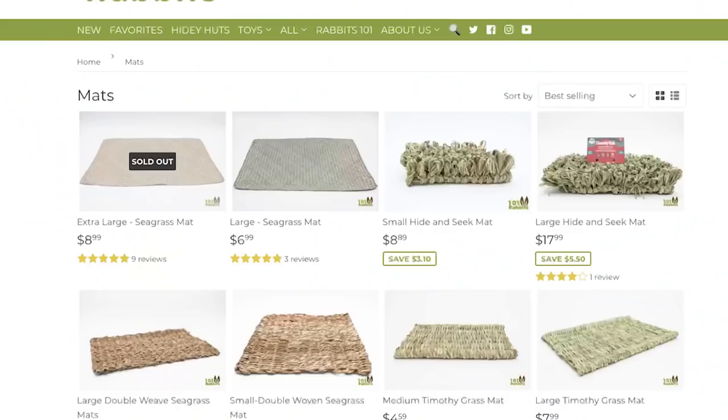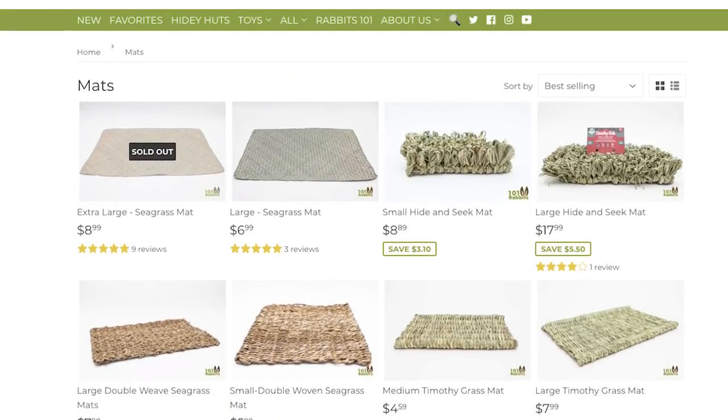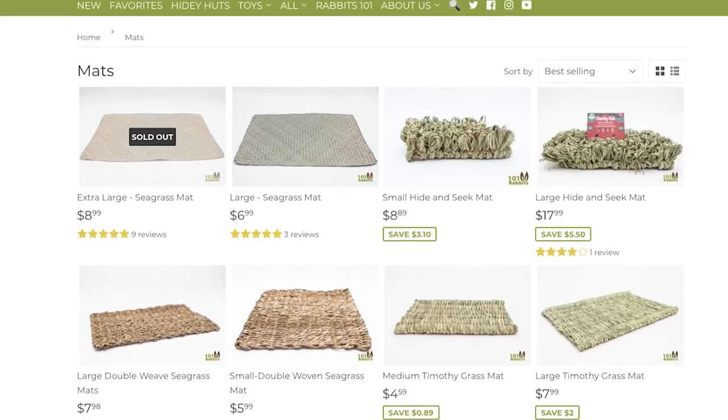Otherwise, any chewable mats like a Timothy grass mat — I sell that on my shop — or seagrass mats, double woven seagrass mats, anything like that is a really good material for rabbits who are super destructive but also need a better flooring material. Those could be some options to look into.